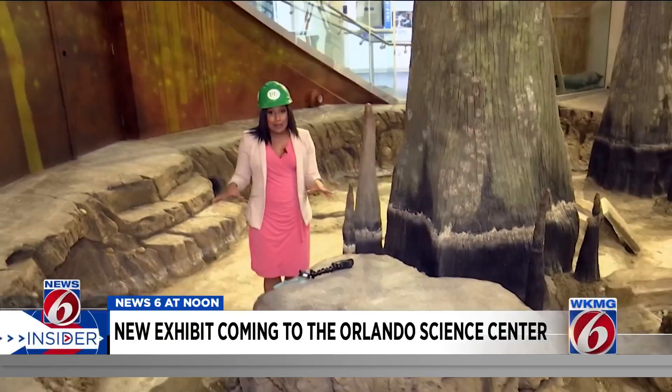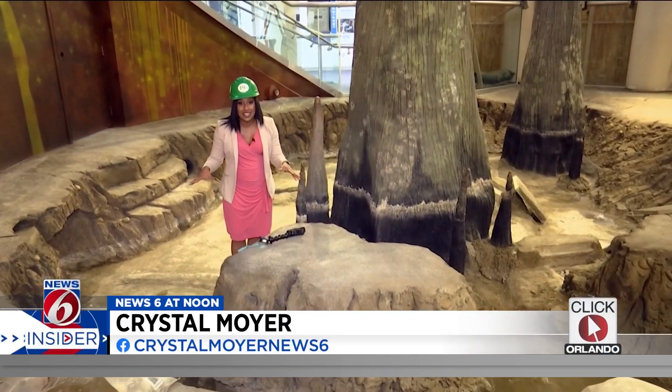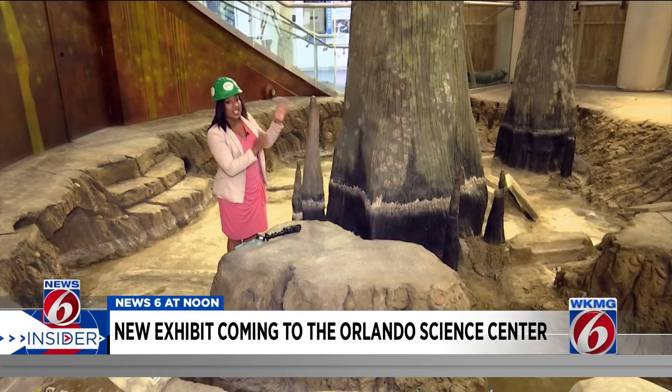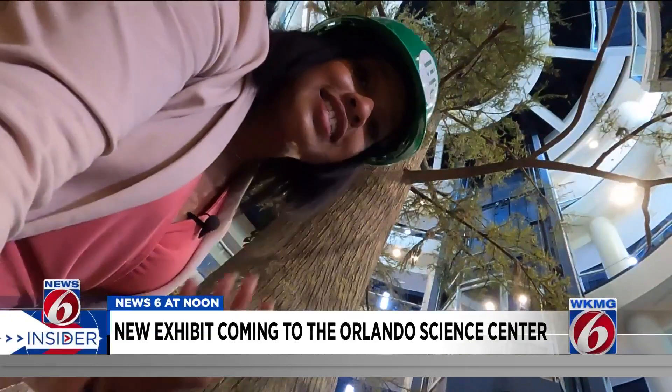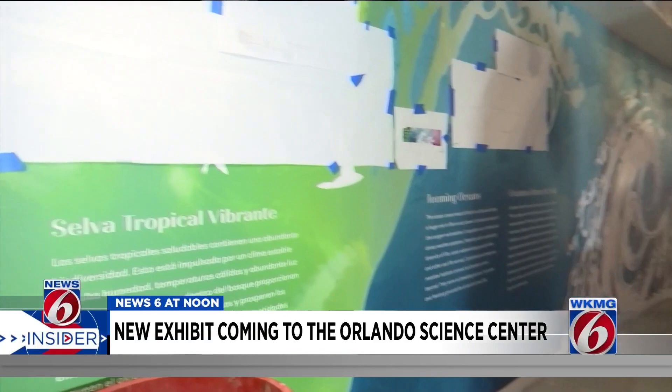Right now I'm standing in the swamp habitat of the nature exhibit. There's going to be alligators and other reptiles in here, and of course it's all built around the cypress trees that remain the centerpiece of the Orlando Science Center — as high as four floors.